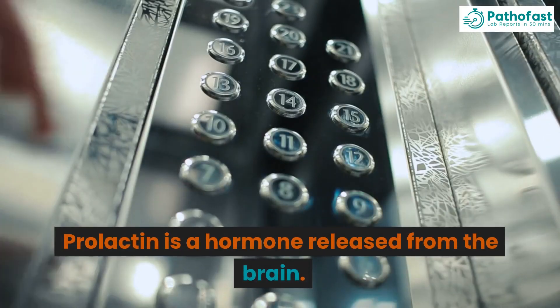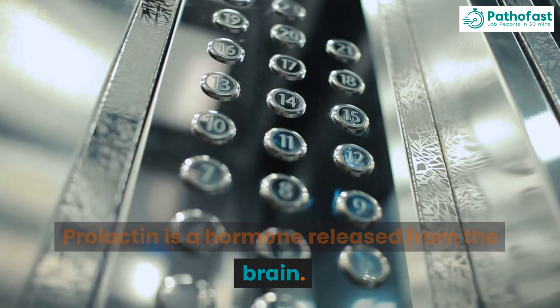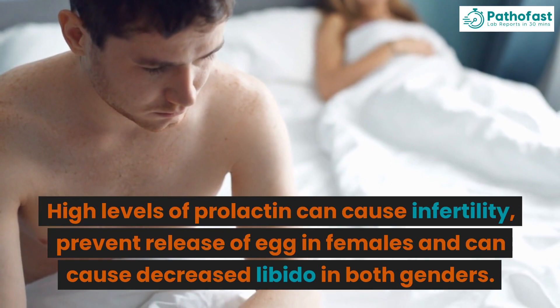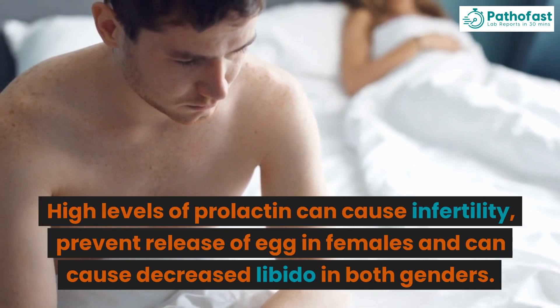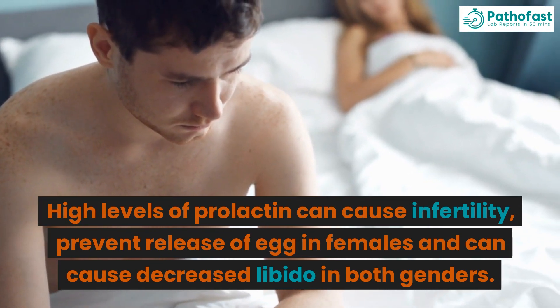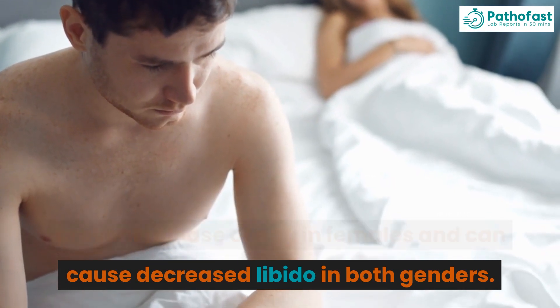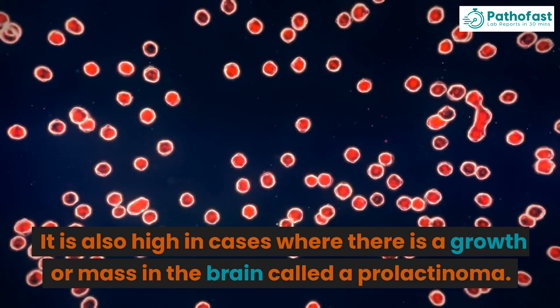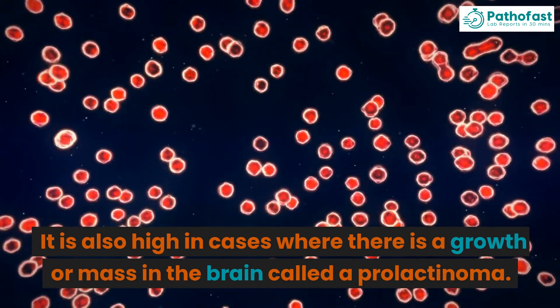Prolactin is a hormone released from the brain. High levels of prolactin can cause infertility, prevent release of egg in females, and can cause decreased libido in both genders. It is also high in cases where there is a growth or mass in the brain called a prolactinoma.